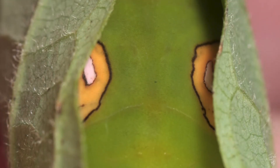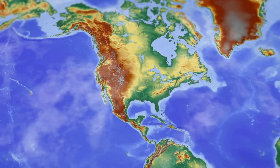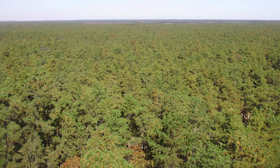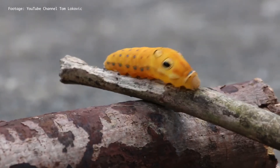The most common host plants are Spicebush and Sassafras. Their distribution is in the eastern regions from southern Canada to Florida, western Oklahoma and central Texas. They live in yards and pine barrens, wooded swamps, woodlands, fields, roadsides and parks.